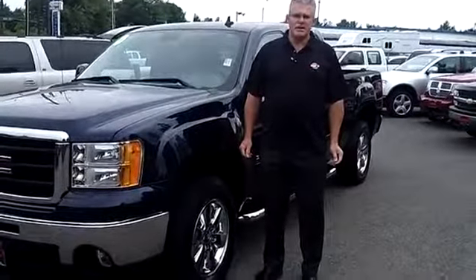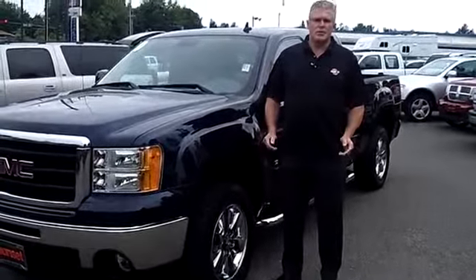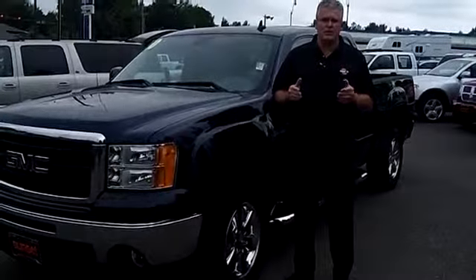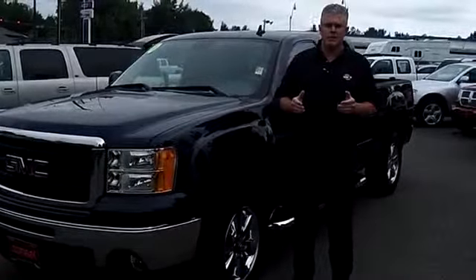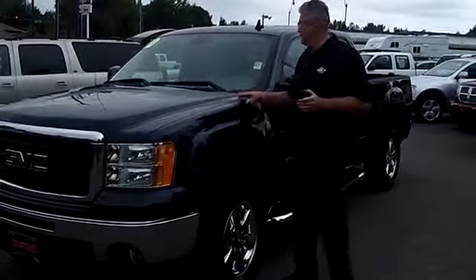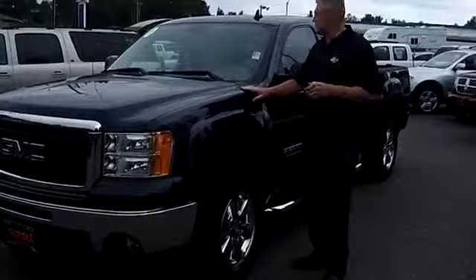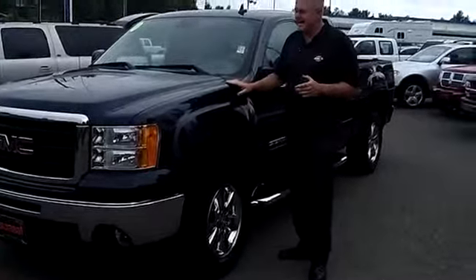Hi, I'm Buzz Nielsen from Sunset Chevrolet in downtown Sumner, Washington State's number one Chevrolet dealer for 15 years in a row. I'm going to do a virtual video walk-around presentation for you on this beautiful 2010 GMC Sierra 1500 half-ton truck. Stock number is PT880.